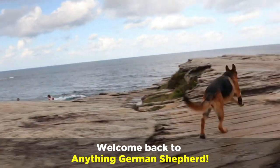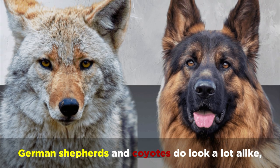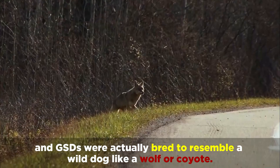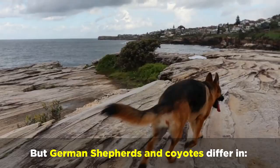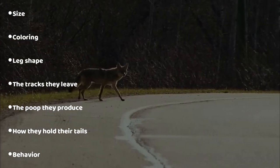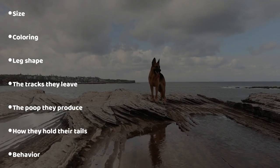Welcome back to Anything German Shepherd. Let's face it, German Shepherds and Coyotes do look a lot alike, and GSDs were actually bred to resemble a wild dog like a wolf or coyote. But German Shepherds and Coyotes differ in size, coloring, leg shape, the tracks they leave, the poop they produce, how they hold their tails, and behavior.